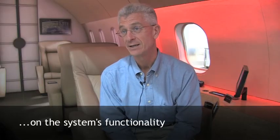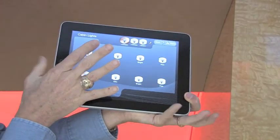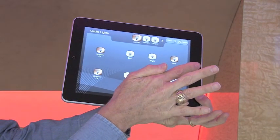It can control everything in the entire cabin — from video, audio entertainment, lights, heat, water, and shades — everything can be controlled at the touch of a fingertip.